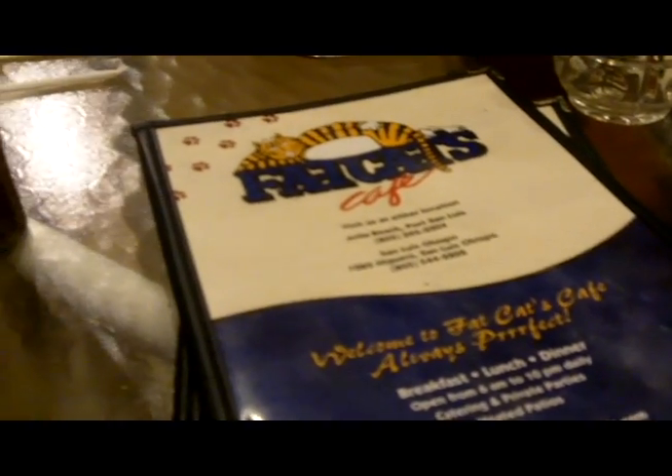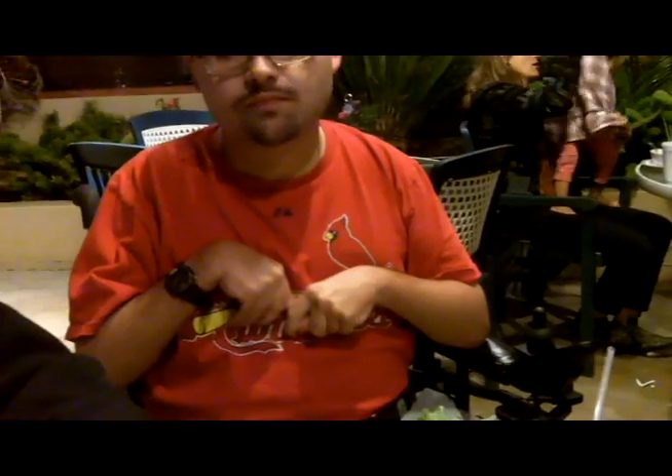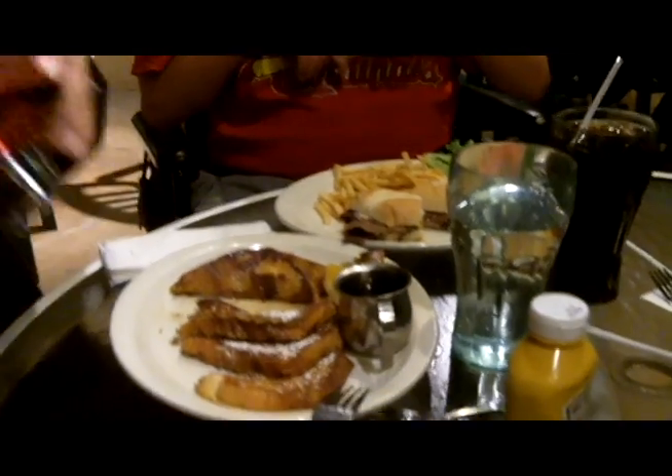All the restaurants in town had long lines and waits for dinner, so we drove to nearby Avila Beach to one of our old standbys, Fat Cats. Fat Cats is a diner on the hillside next to the Old Pier in San Luis Bay. My mom and dad have breakfast for dinner — french toast and chicken fried steak — while I have a roast beef sandwich.